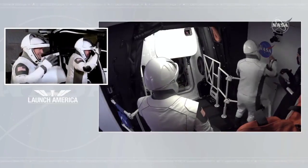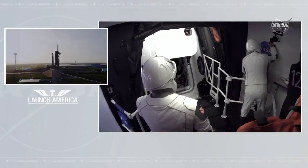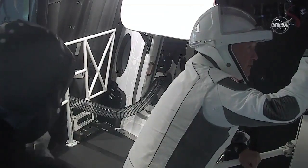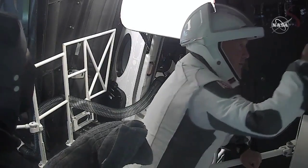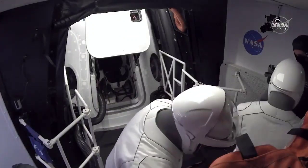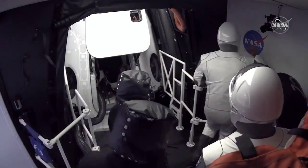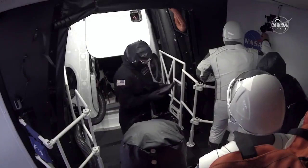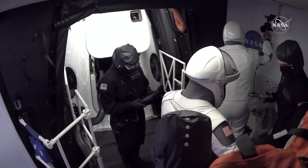Making this incredible moment happen for everybody — this has started on schedule. We see them signing; it looks like they're signing something in there right now. Yeah, we gave them a black Sharpie to sign the white room. It's starting a new tradition. That's a good tradition.